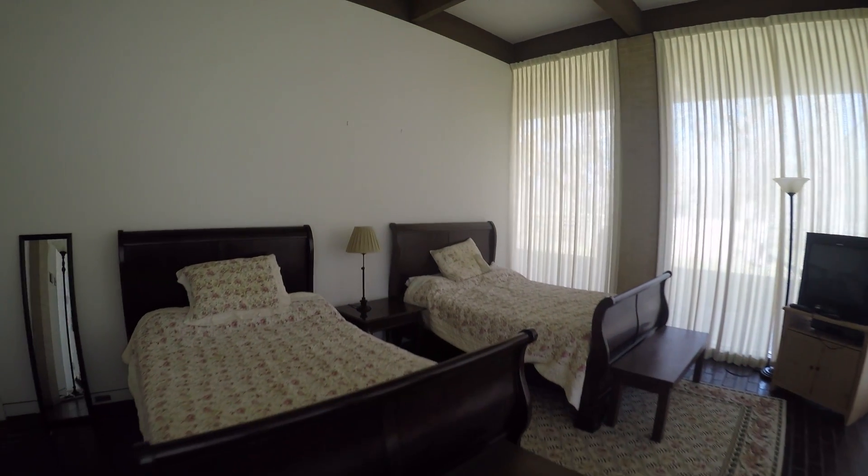So this is the first bedroom. It's in the back left corner of the house. It's a bedroom.